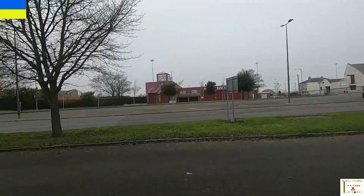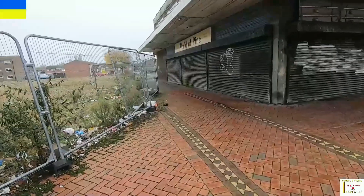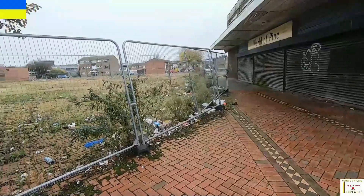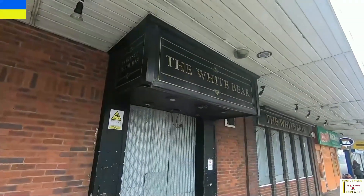Now on Freeman Street, I've come to the location of another pub called the Lincoln Wrestler — it was at 51 Freeman Street, so just in this area here. Let's move on. Still on Freeman Street, coming up to another pub that's been closed for a while — the White Bear — still here but closed.